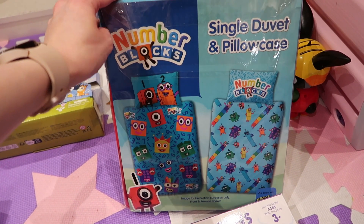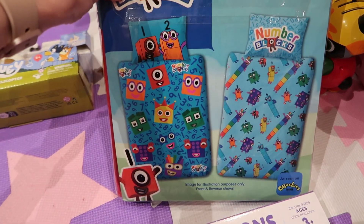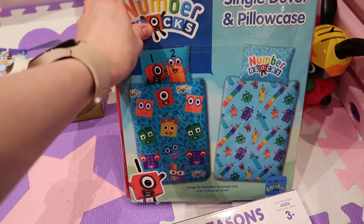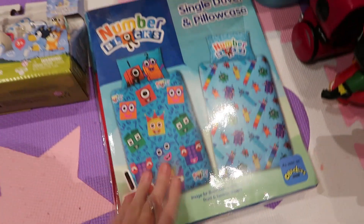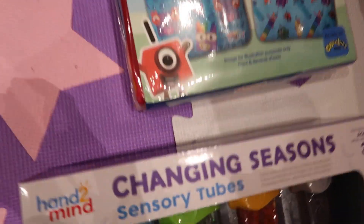Next is a Numberblocks single duvet and pillowcase set. You can see the design on both sides. This was from eBay. She loves her Numberblocks — she's already got a similar one and absolutely loves it, so I'll get her another one.